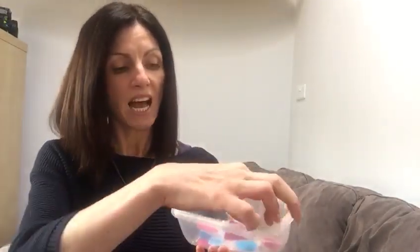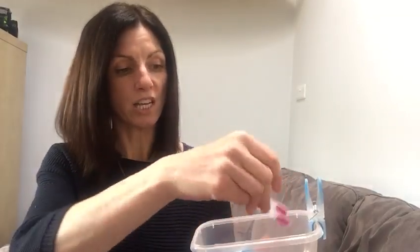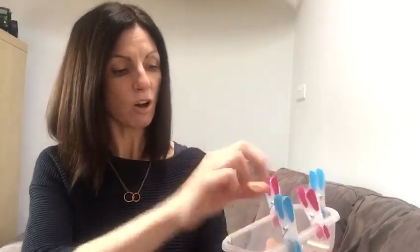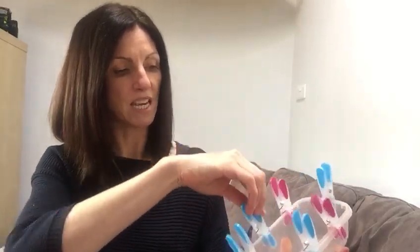Another variety of this would be to get a container with some clothes pegs, and again after every step of work you or the child can push a clothes peg around the edge of the container until all the clothes pegs are around the container. It's empty and the work is clearly finished.